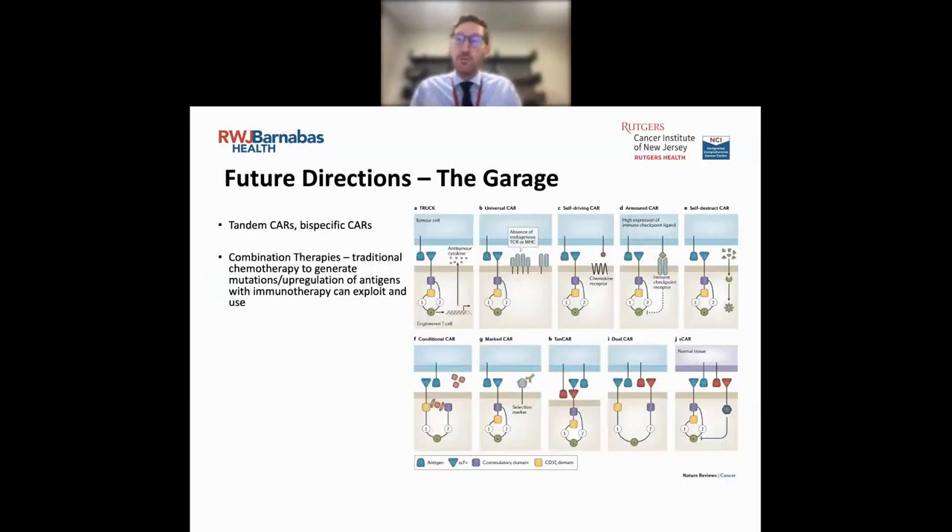Beyond that, there's a whole 'garage' — pun intended — of different types of therapies being developed with CAR T-cells, including what they're calling a 'self-driving CAR' using chemokine receptors, or an 'armored CAR' implementing both CAR T-cell concepts and immune checkpoint receptors, which we'll discuss in the next few minutes.